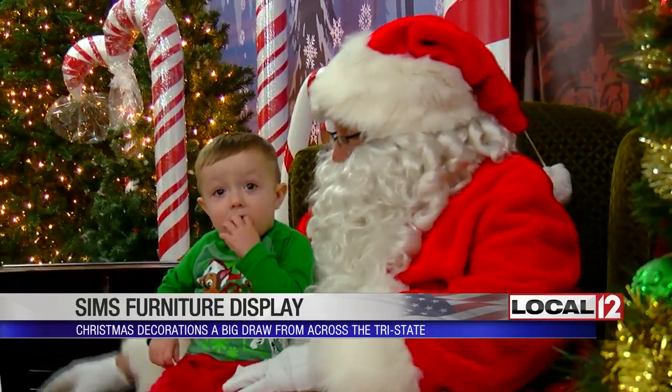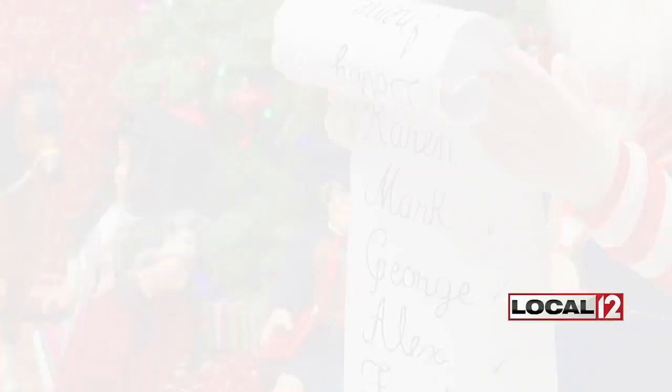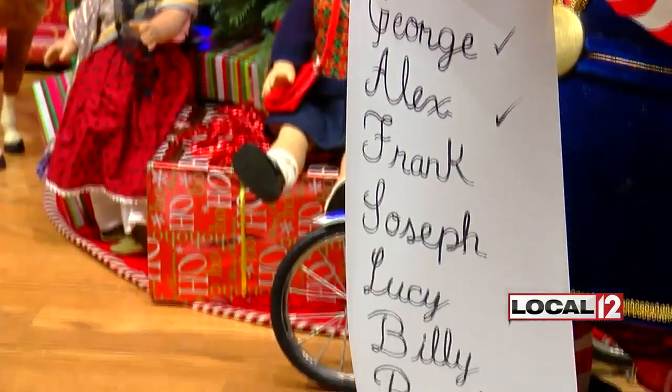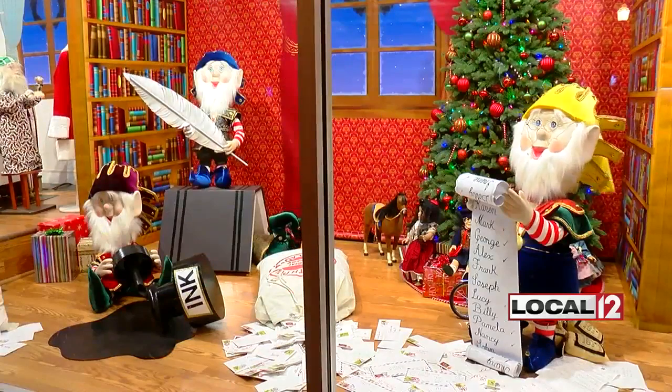Sims even asked Santa to stop by so families can get their picture taken. These kids walked away with an early Christmas present. I checked this list twice but didn't see my name — I'm hoping it didn't end up on the naughty list. In Covington, Christian Hauser, Local 12 News.